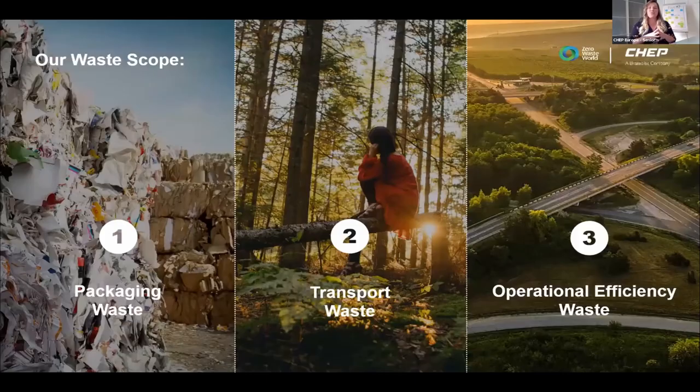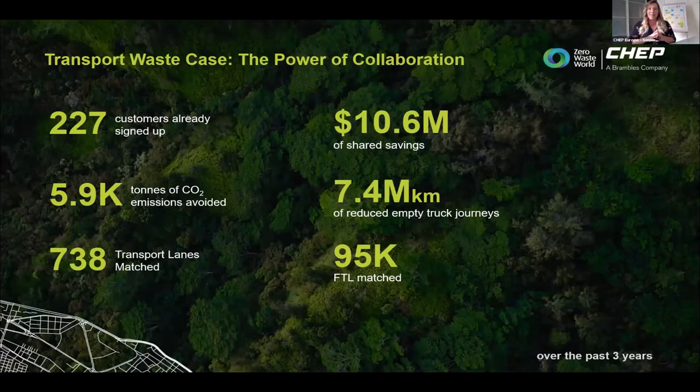How do we define waste? We want to go towards zero — and beyond — in packaging waste, from primary to secondary packaging. We want to reduce empty miles, what we call transport waste. And we want to look at the entire supply chain for what we call operational efficiency waste, where we touch a lot on data.